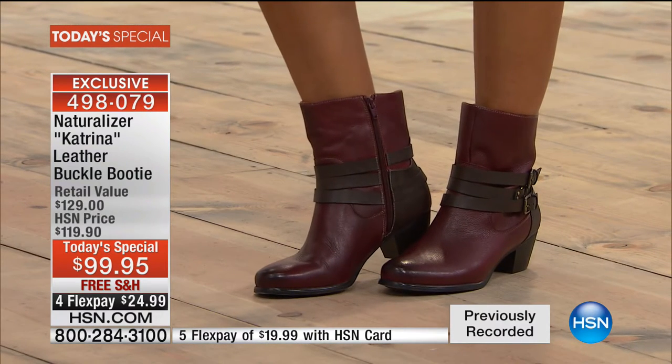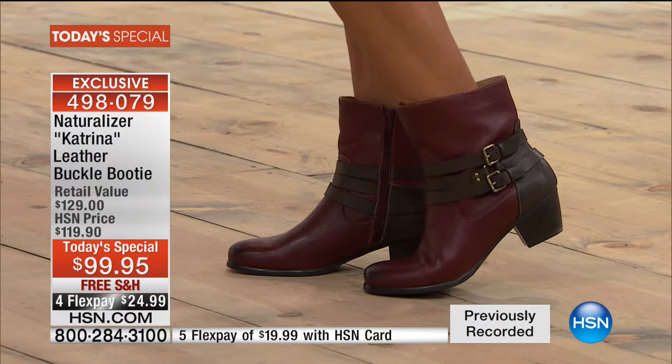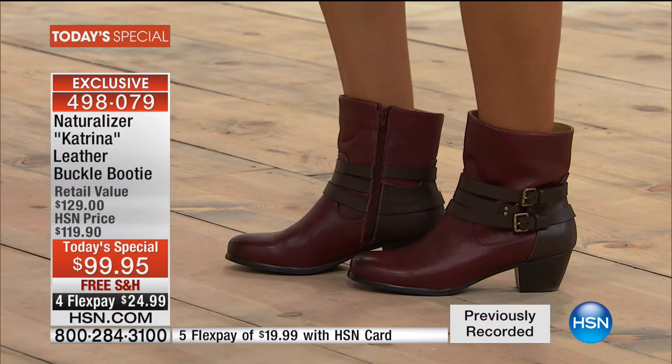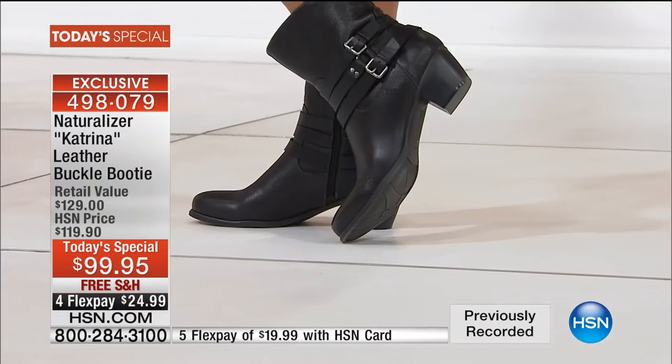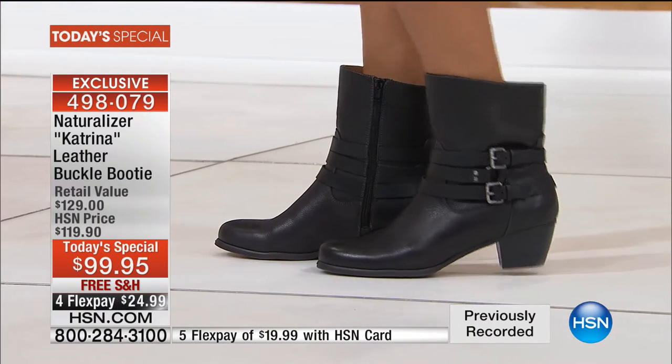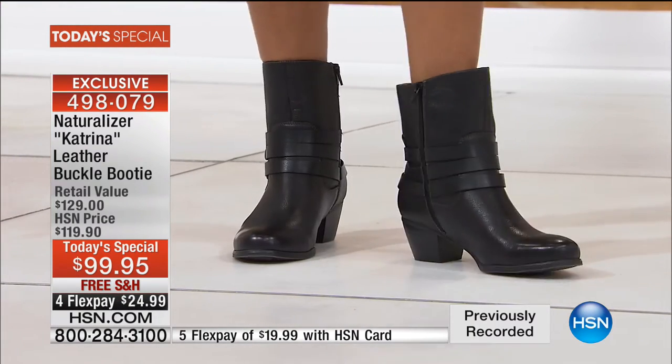We've got that little bit of a block heel that you're seeing so much of out there. And the colors — it's not just black and brown anymore. We've got your basics, but we've also got navy, gray, your cordovan, that Bordeaux wine color that's so huge this season, and of course the olive green, which is also a great color fashion this season.